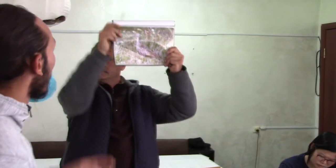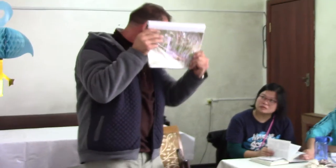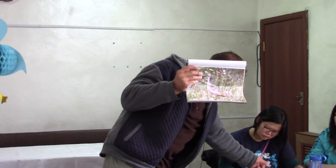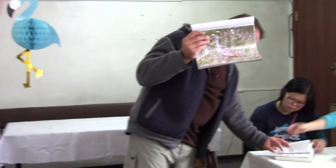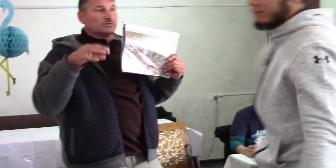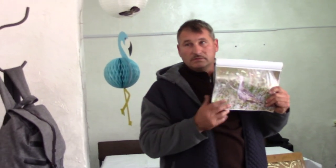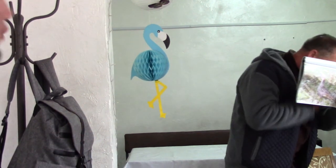We have three types of these birds in the world: a big one, a medium one, and a small one. The smallest type was almost completely eradicated in the 1980s.